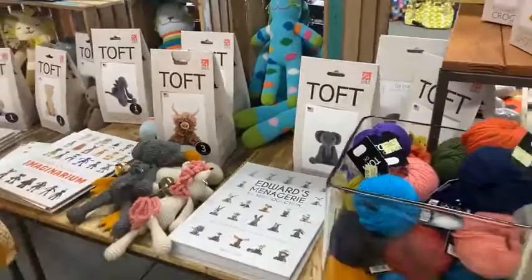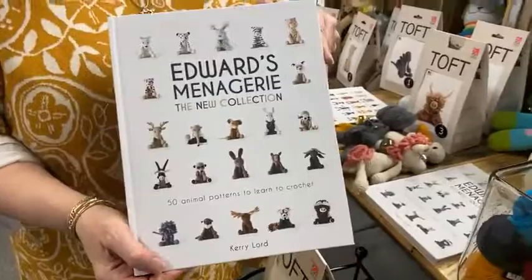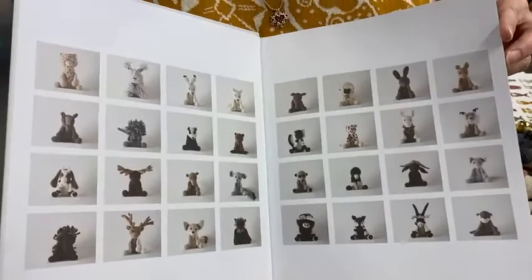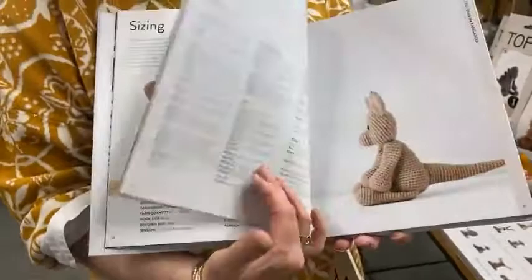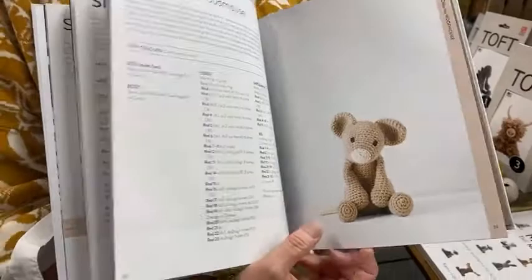So because we love TOFT, this time around we brought in their yarn because we sell their books. I want to open these — it comes with all the patterns. There's the bunny, the kangaroo, a little koala, a woodmouse — oh even cuter, except not in my house!